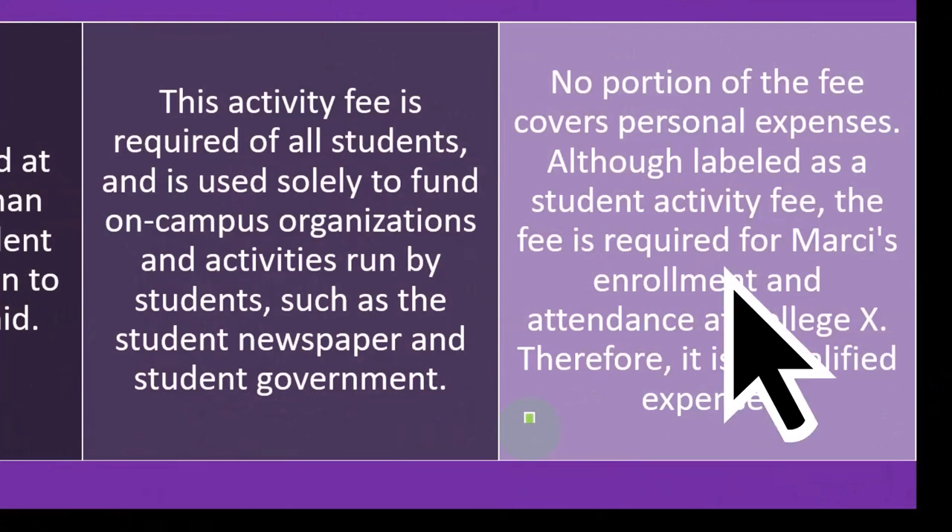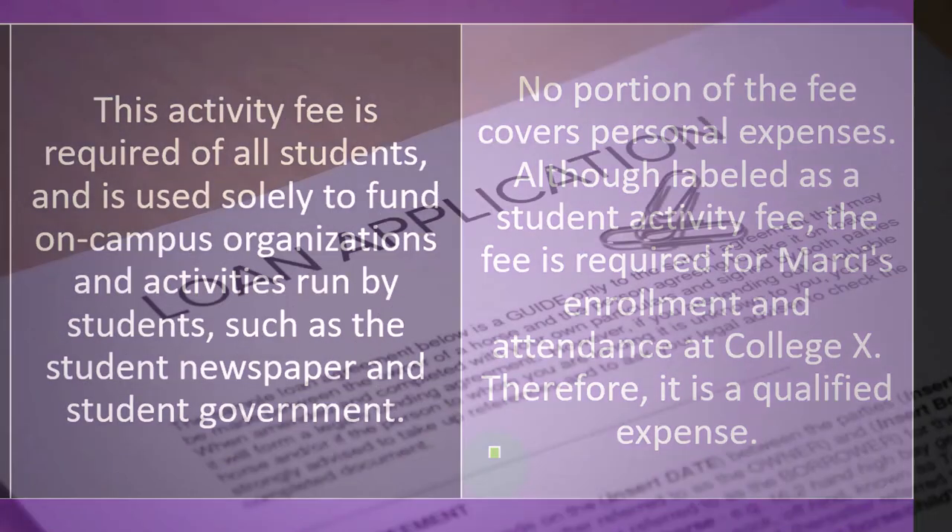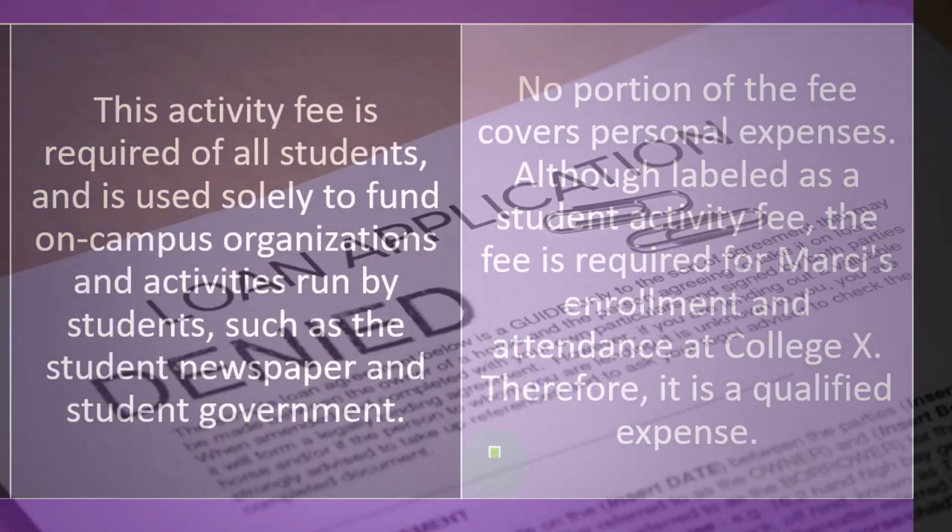This isn't optional — you have to pay the fee, otherwise you're not moving forward. So it would be includable as an expense to calculate the Lifetime Learning Credit, and of course you would expect the same on the American Opportunity Credit.